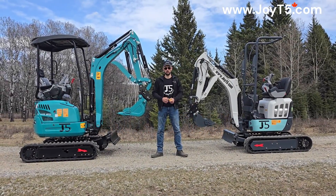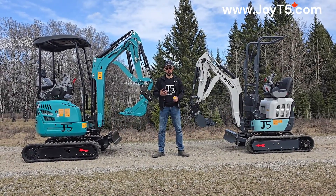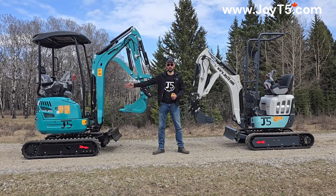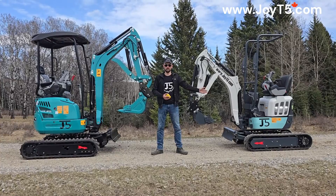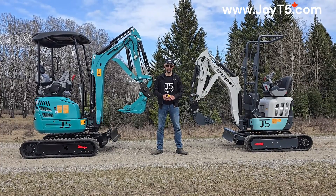Both machines have Kubota diesel engines. However, the 2 tonne unit has a Kubota D902, while the 1.2 tonne machine has a Kubota D722 diesel engine.